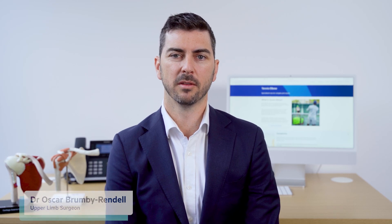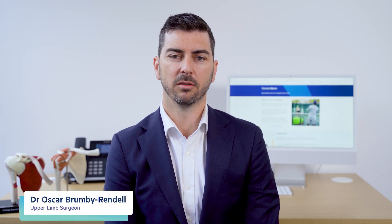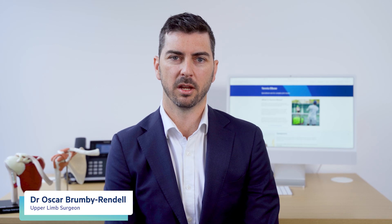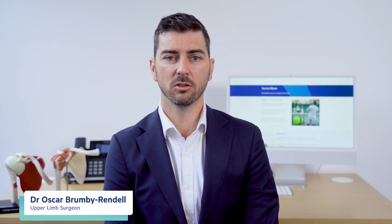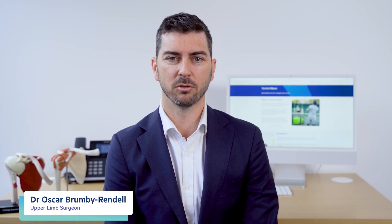Welcome to our patient education video on tennis elbow, brought to you by Adelaide Shoulder and Upper Limb Clinic. I'm Dr. Oscar Brumby-Rendell, an upper limb orthopaedic surgeon, and I'm here to guide you through understanding tennis elbow, the expected duration of symptoms, and possible treatment options.